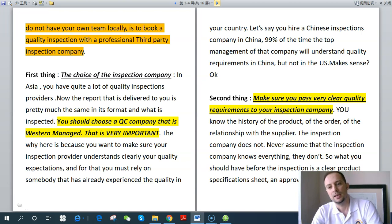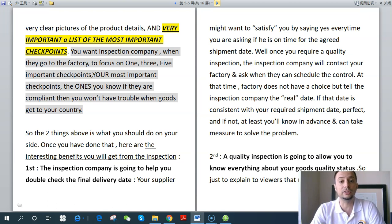Make sure you pass very clear quality requirements to your inspection company. You know the history of the products, the order, the relationship with your supplier — the inspection company does not. You are the only one who knows everything about your product, your order, your supplier. Never assume the inspection company knows everything — they don't. Before the inspection, you should have a clear product specifications sheet, an approved sample, or at least very clear pictures of the product details.